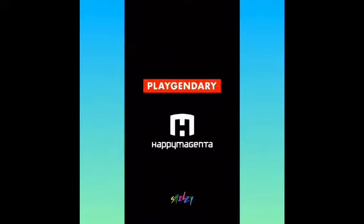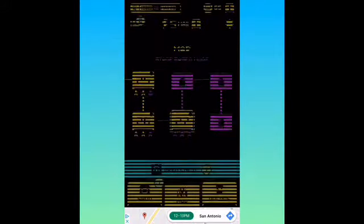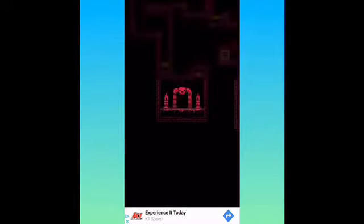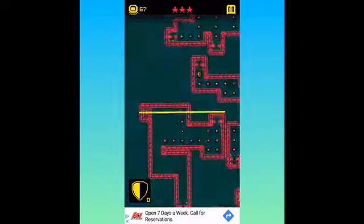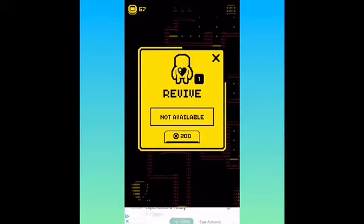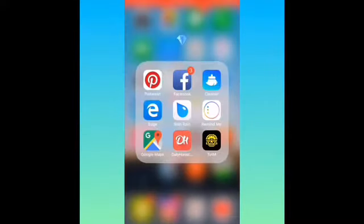Then I got this game — girl, let me tell you, this game is so fun. I just died. I'm so mad when I be dying. And it does have a lot of ads, but it's worth it.